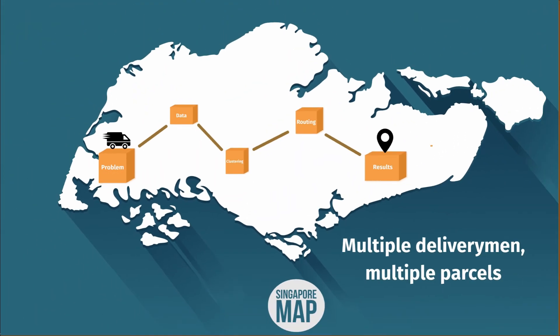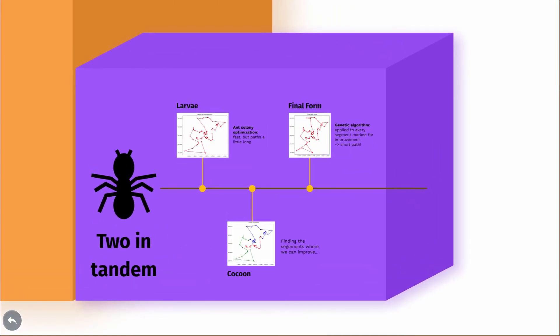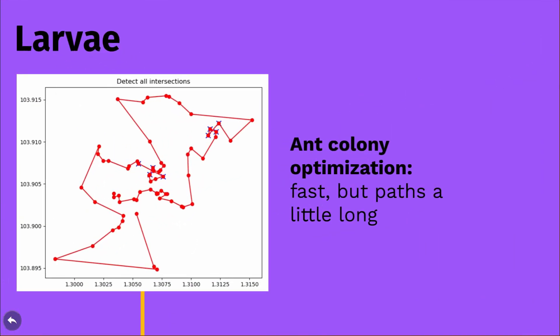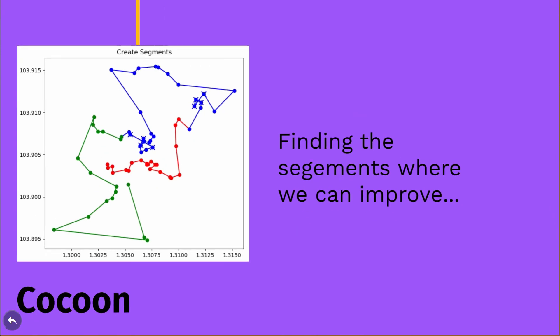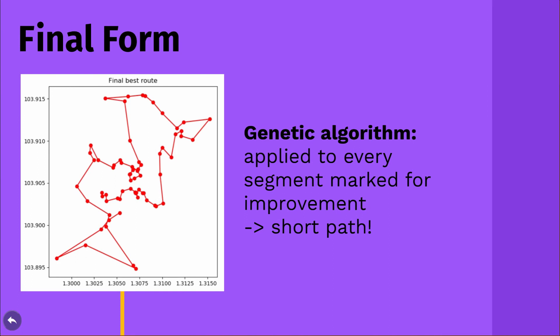We've got great clusters now, but we still need to find quick paths through them for the delivery men. We've combined the best parts of two algorithms for this purpose. The first is the ant colony optimization technique — it's fast, but it leaves something to be desired. After that, we mark the segments of the path that can be improved, and feed these into a slower but more powerful genetic algorithm, which ultimately creates a zippy path through the delivery man's cluster.